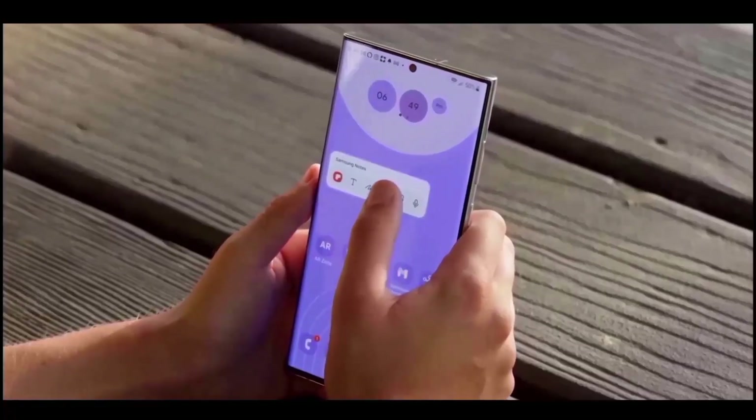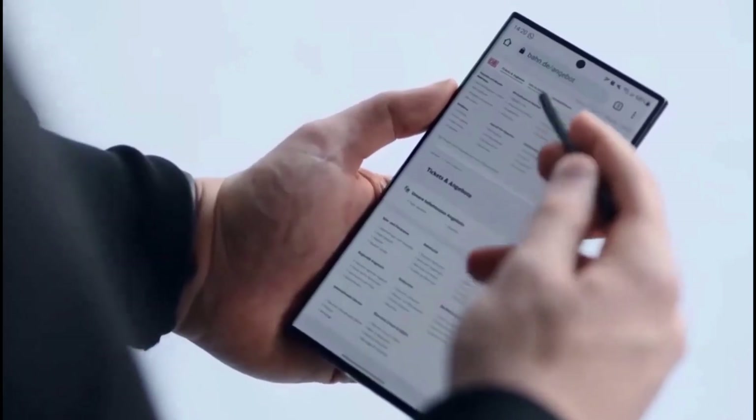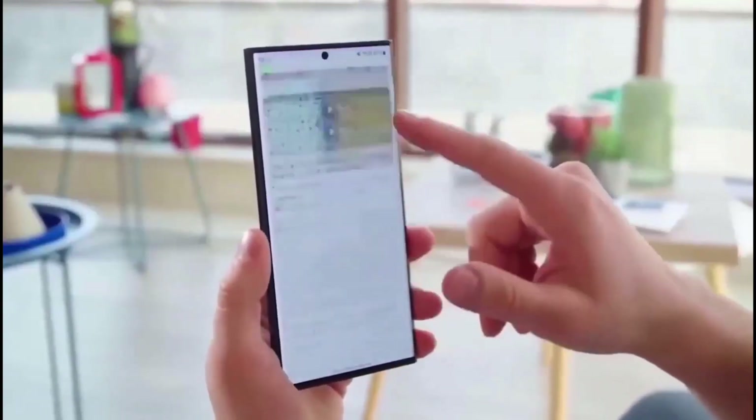The S24 Ultra will look quite similar to the S23 Ultra, with a few key differences. The device's titanium frame will make it stronger and lighter than its forerunner.